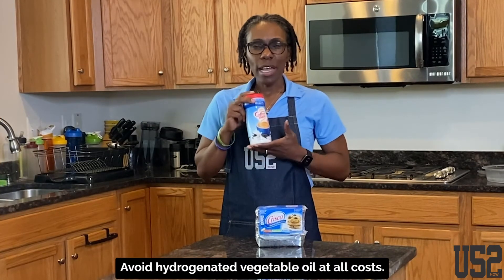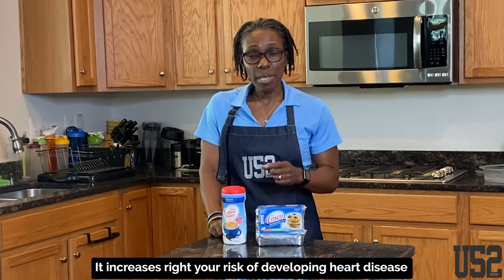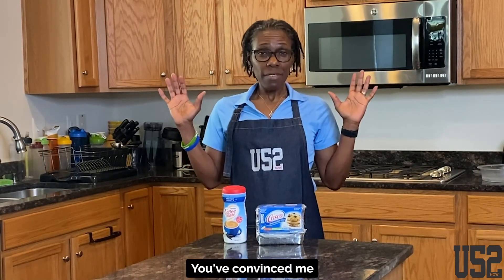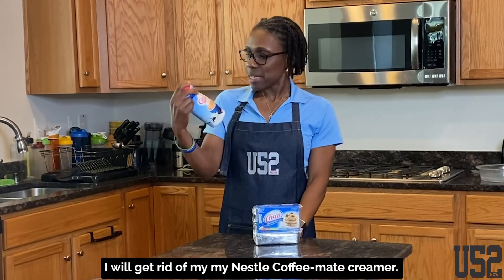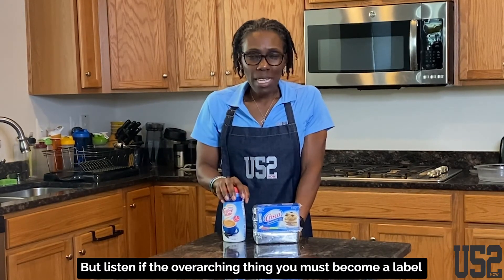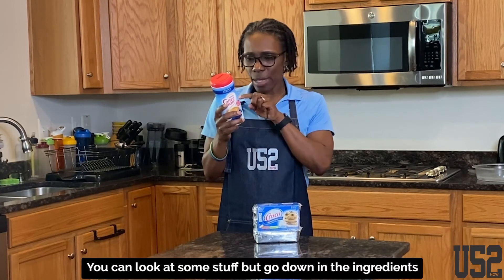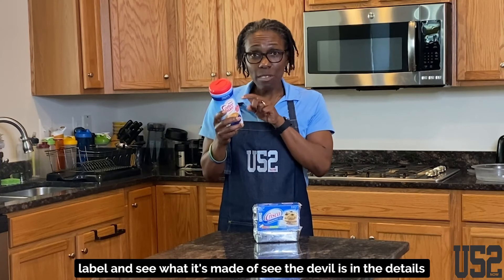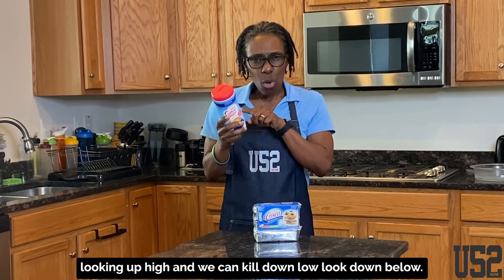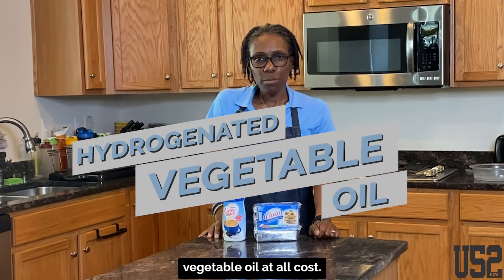Don't fall for the okey-doke. Avoid hydrogenated vegetable oil at all costs. It increases your risk of developing heart disease, type 2 diabetes, and increases your risk of having a stroke. I'm not saying that's all creamers, but the overarching theme is you must become a label reader. You have to flip the package around — I don't care what it says on the front. Go down to the ingredients label and see what it's made of. The devil is in the details. You're looking up at the nutrition label and getting smashed down low in the ingredients. That's really going to tell you what's going on with this product.